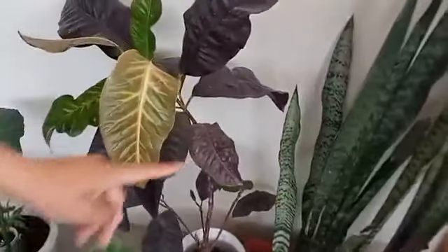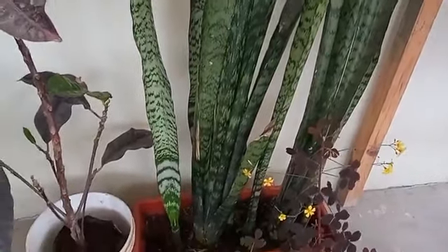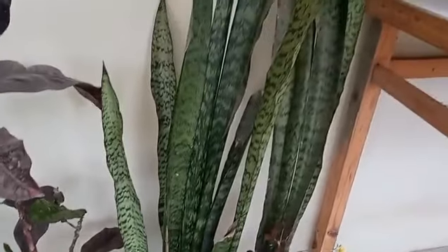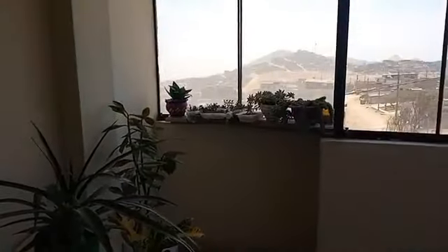Las plantas que sí te pueden crecer en un espacio más cerradito, por ejemplo, son estas: las sanseverias, que son las famosas purificadoras de aire. Esta es la sanseveria. ¿Qué tipo de planta es? También es de la familia de las suculentas. Yo tengo los tres tipos: la gigante, la mediana, que es esta de aquí, y la pequeñita, que está allá en la esquina, que parece una rosita.